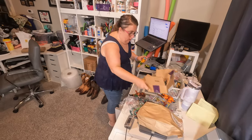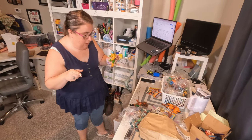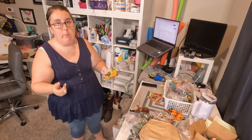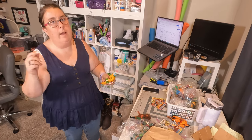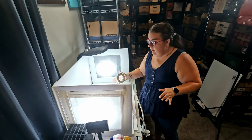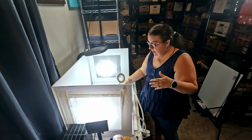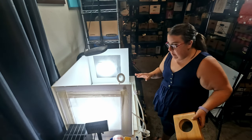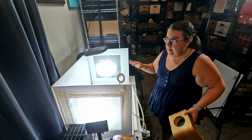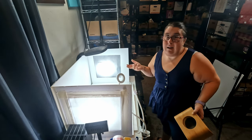I think that's a good start. Let's go ahead and head over to the picture station and get these guys pictured, inventoried, and listed. You can kind of see here — I've got overhead lights, I've got lights going into my box, and this is just a self-made styrofoam poster board box.